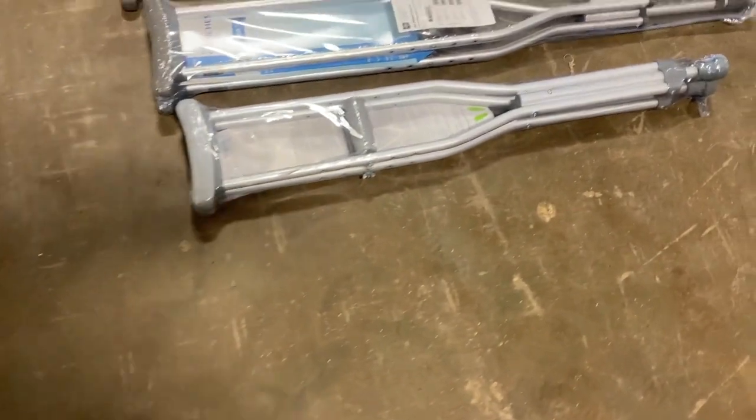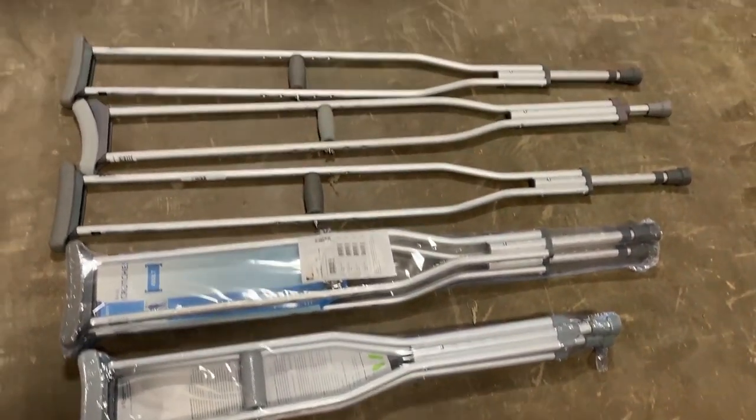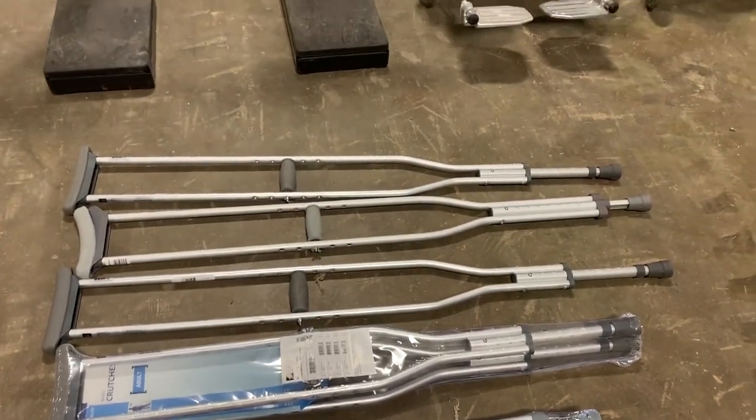As you see, it does have two brand-new sets of crutches right here — a small set and a bigger set. It has three individual crutches in the bigger set of crutches.